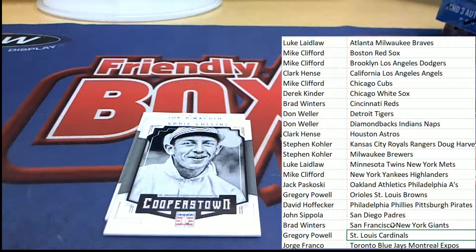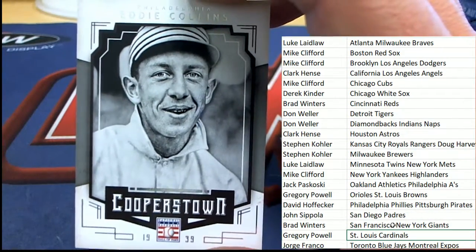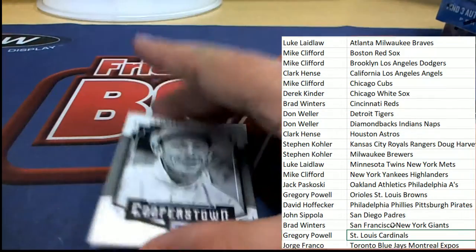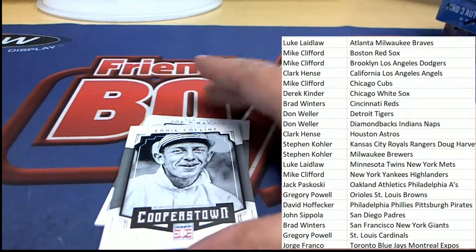Eddie Collins — this one doesn't have a number on it. Philadelphia — that's the Philadelphia Athletics — and it goes to Jack. Nice Eddie Collins for Jack.